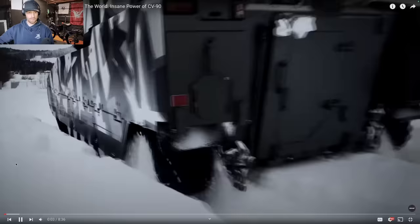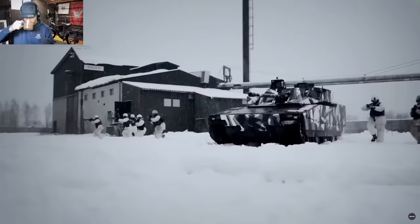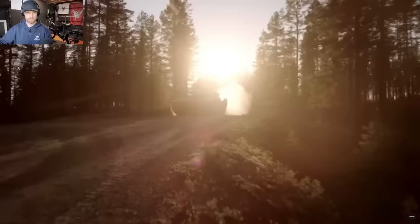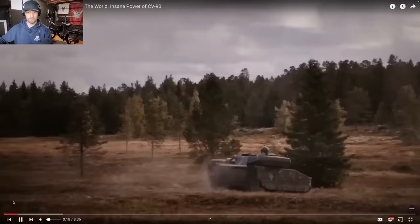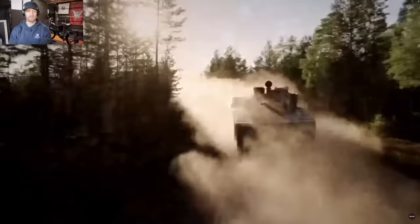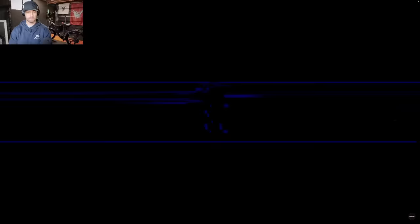The CV90 is a highly versatile Swedish infantry fighting vehicle designed to tackle the harsh Scandinavian landscape. It has spawned a family of IFVs, the most recent of which has been used to help Ukrainian efforts in defending their country. For almost 30 years now, it's been the jewel in Sweden's military crown, and there's no sign of this IFV going anywhere soon. In fact, it's likely we'll see the next iteration of the vehicle in the next few years.